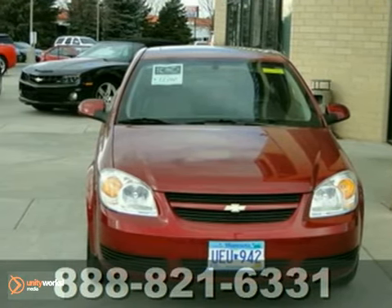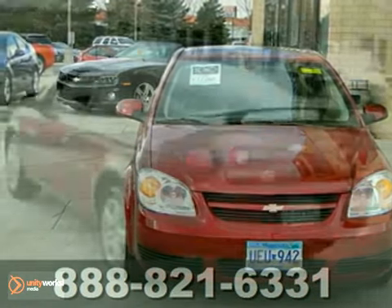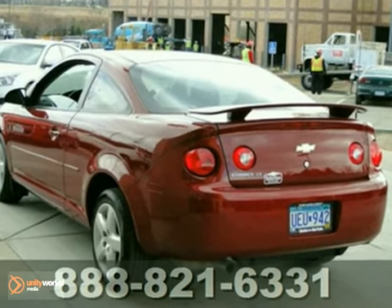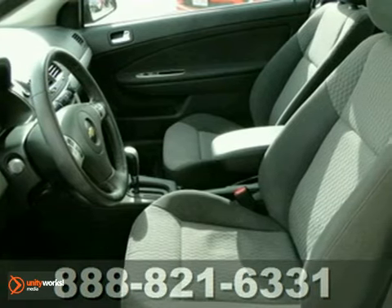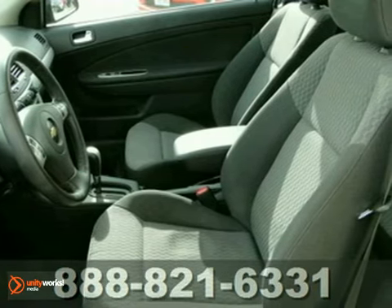Here's a 2007 Chevrolet Cobalt. Advanced engineering features include a responsive four-cylinder engine, precise rack and pinion steering, coil spring suspension, and front and rear anti-sway bars.